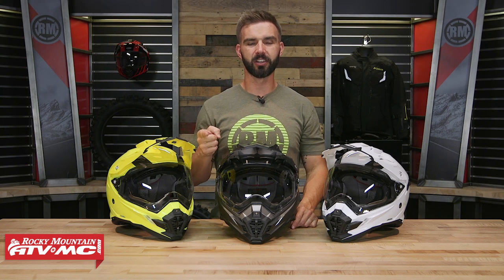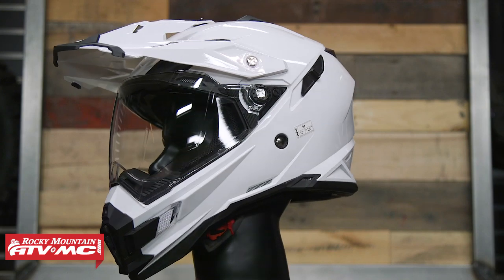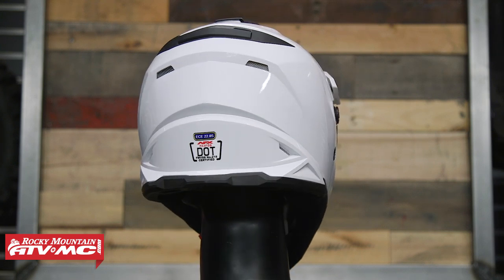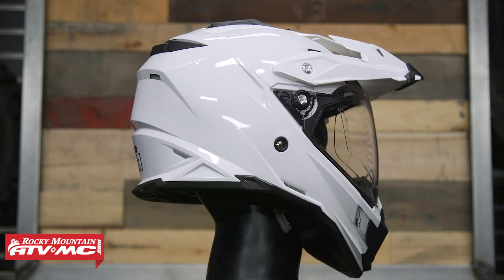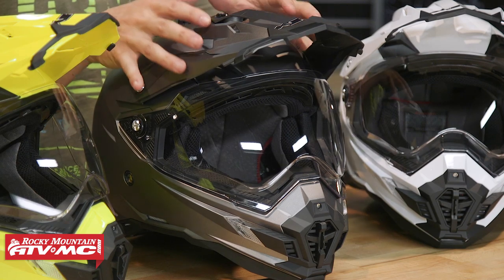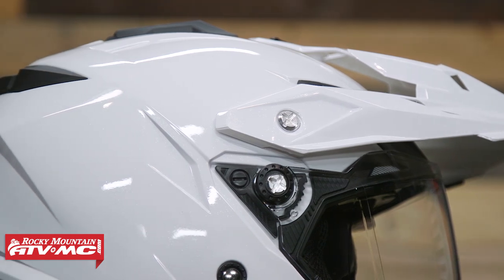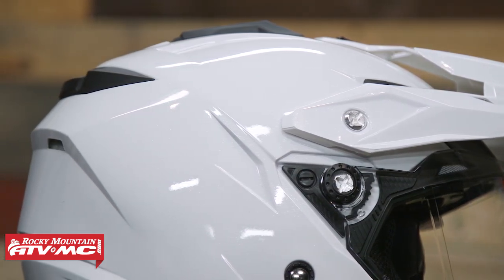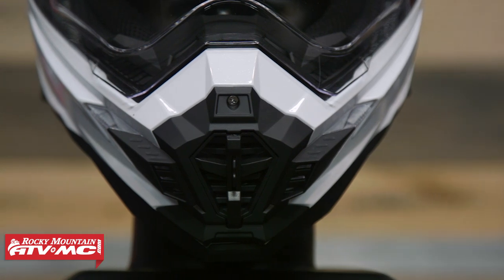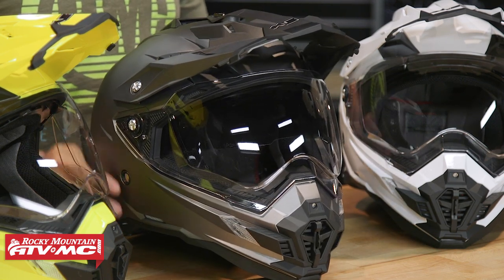The FX-41 is next on our list from AFX. Price point on this helmet bumps up just a little bit from the HJC at about $165, but there are a lot of features packed into it. You're DOT and ECE certified with a polycarbonate shell, and fit was true to size for me — very comfortable helmet. What really stands out is 17 points of ventilation — the most venting of all the helmets we've shown today, and a lot of those vents open and close. The visor is adjustable just like the HJC, and you can remove the shield to wear it as an off-road helmet with goggles. You can also take the visor off entirely and wear this as a street helmet. And like the O'Neill, you get a drop-down sun visor included.